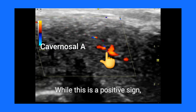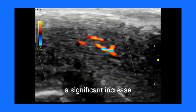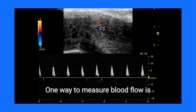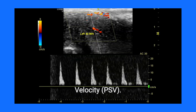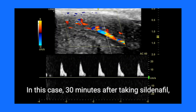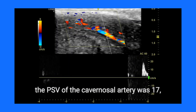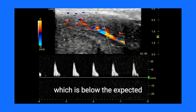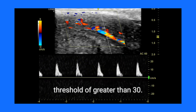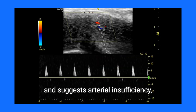While this is a positive sign, it should be accompanied by a significant increase in blood flow. One way to measure blood flow is through the peak systolic velocity (PSV). In this case, 30 minutes after taking sildenafil, the PSV of the cavernosal artery was 17, which is below the expected threshold of greater than 30, indicating insufficient arterial inflow and suggesting arterial insufficiency.